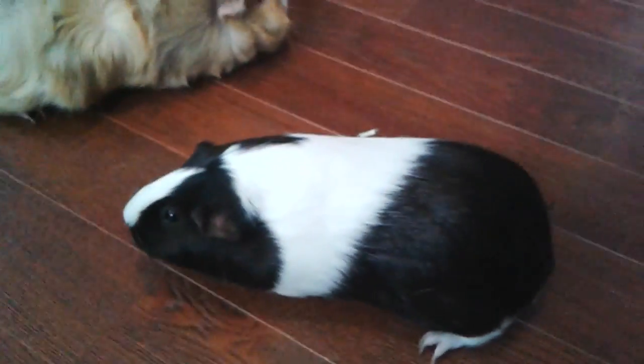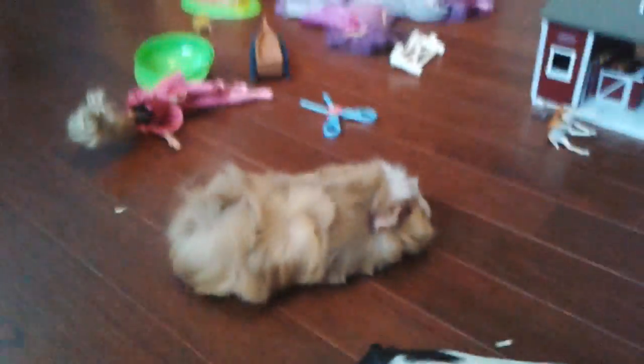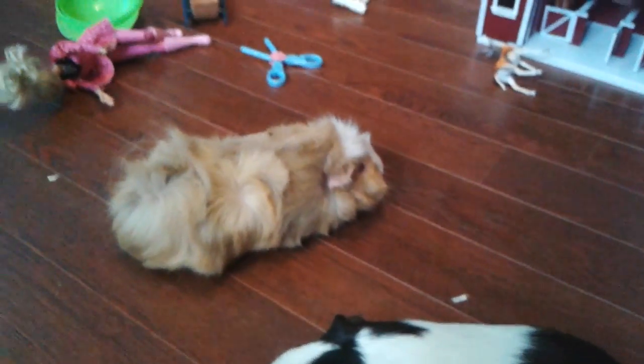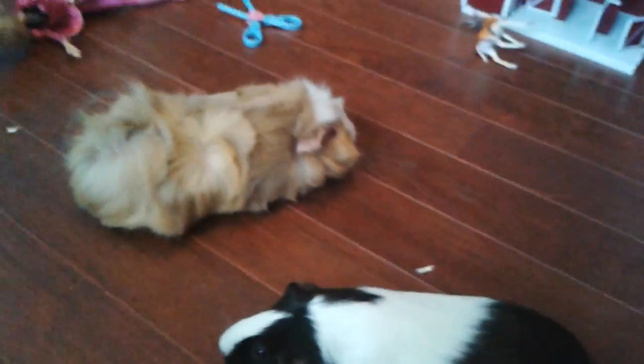As you guys know, this is a leftover from the last video — he was so big, oh my gosh! So I got these guys when they were just babies, like the size of this but a little bit smaller. They were probably about six months old when I got them.